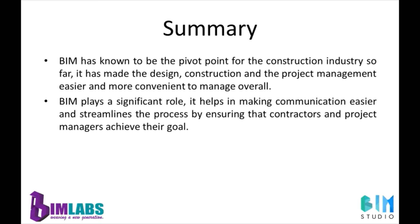A brief summary of the concept: BIM plays a significant role. It helps in making communication easier and streamlines the process by ensuring that contractors and project managers achieve their goals.